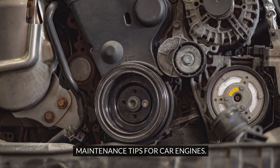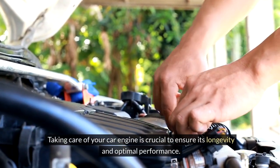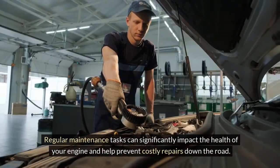Maintenance Tips for Car Engines. Taking care of your car engine is crucial to ensure its longevity and optimal performance. Regular maintenance tasks can significantly impact the health of your engine and help prevent costly repairs down the road.